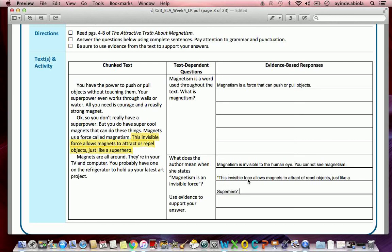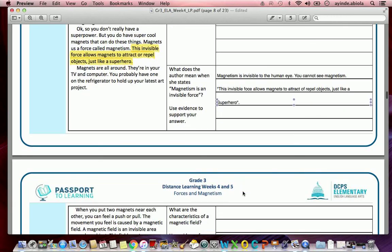Don't forget to add a quotation mark at the end, letting me know that's the end of what you copied from the author. Let's go to the next question.